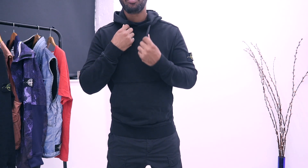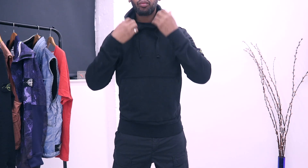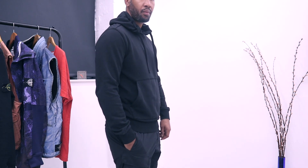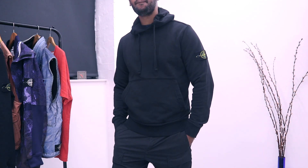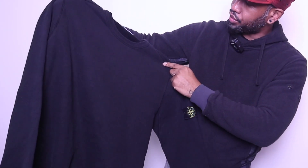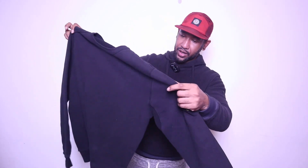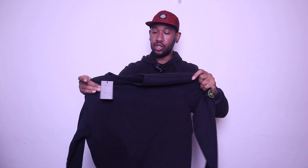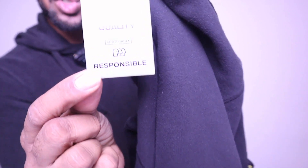Another piece they sent in is this Stone Island hoodie in black — really nice, and the condition is really good, looking like Grade A. So if people are looking for hoodies and sweaters, Responsible has you covered. They also sent a Stone Island sweatshirt without the hood, a crew neck, which is more of a Grade B condition — still in nice condition but not as good as Grade A. Make sure when selecting to choose the grade you want, as it'll be reflected in the price. Both items come with the Stone Island logo, confirming they're 100% authentic.